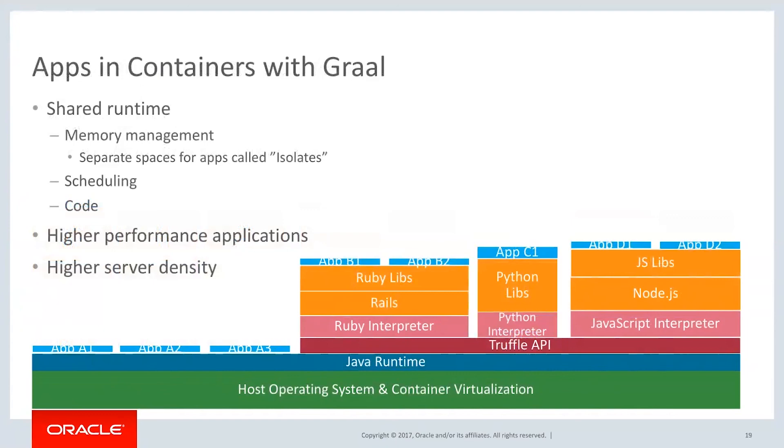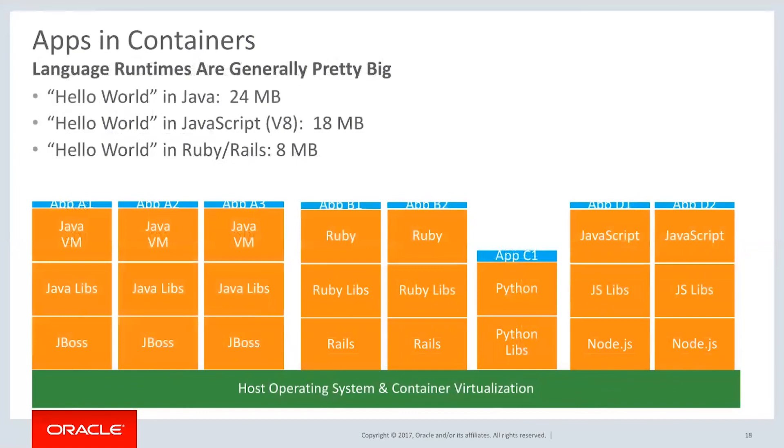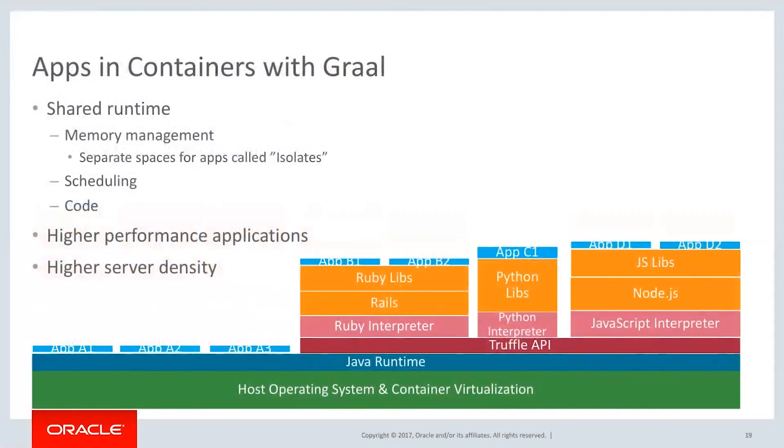Looking at the serverless environments we're building today, the idea is that you should be able to just throw some code at an environment, have it run, execute, come back with the answer, and go away. That means you have to have some kind of container or virtual machine running, waiting to take the code. If you're building out a serverless environment, you're either targeting particular containers or VMs for particular languages, or you have to run all of those environments inside that serverless VM so it can be ready for anything thrown at it. With GraalVM, you literally just throw the code at it and it'll handle it.